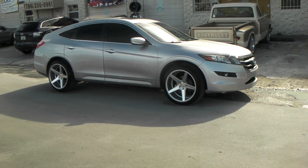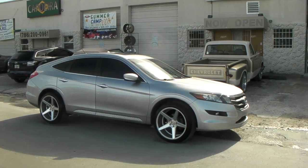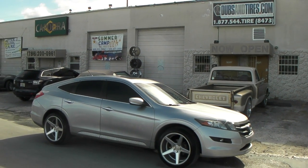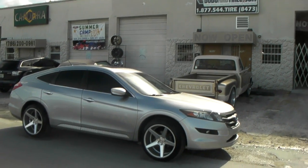This is your boy KB from Dozen Tires TV at DozenTires.com — tires, wheels, and more shipped to your door. Find us online at DozenTires.com and call us at 877-544-8473.